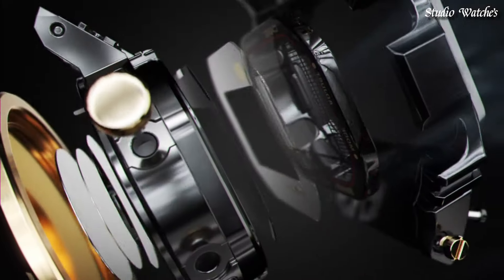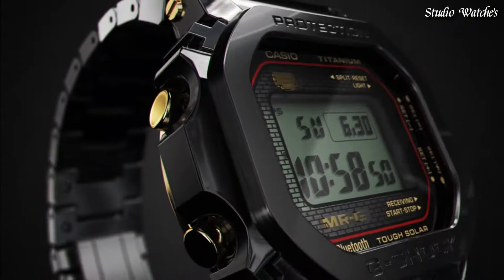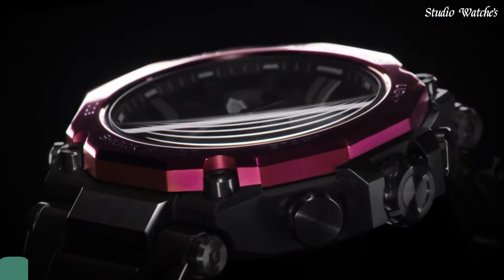The following features are equipped: Radio-controlled, Bluetooth, World Time, Countdown Timer, Backlight, Perpetual Calendar, Date, Day, Month, Chronograph, Alarm.